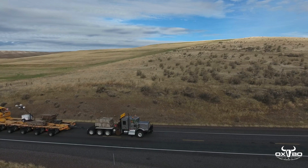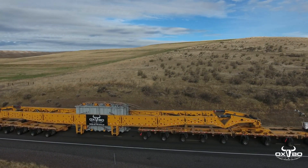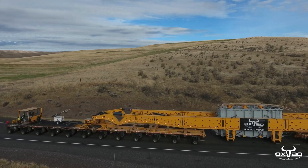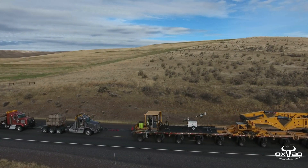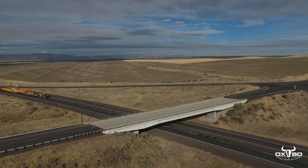Oxbow was recently contracted to deliver two transformers from the Port of Vancouver in Vancouver, Washington to the Facebook data center in Prineville, Oregon. The final destination was a new substation located 252 routed miles from the port.